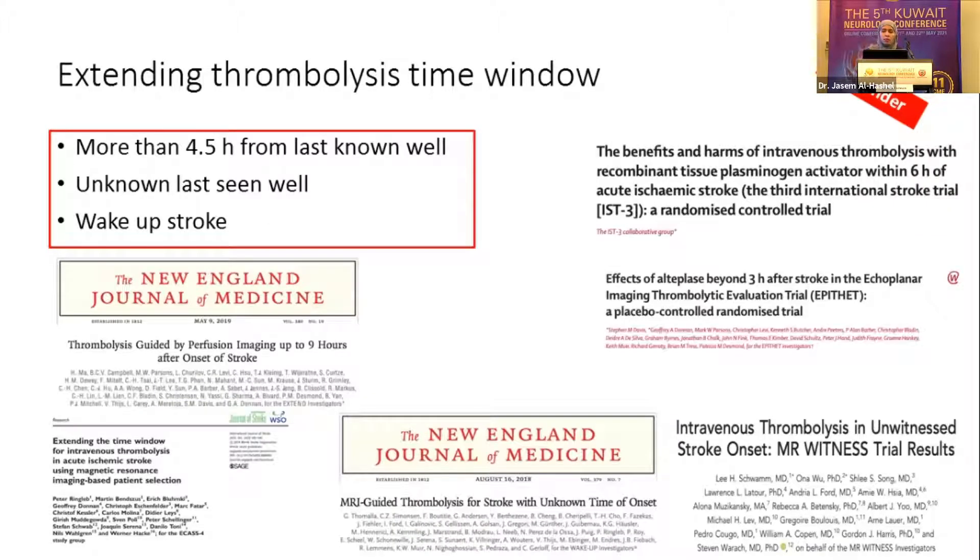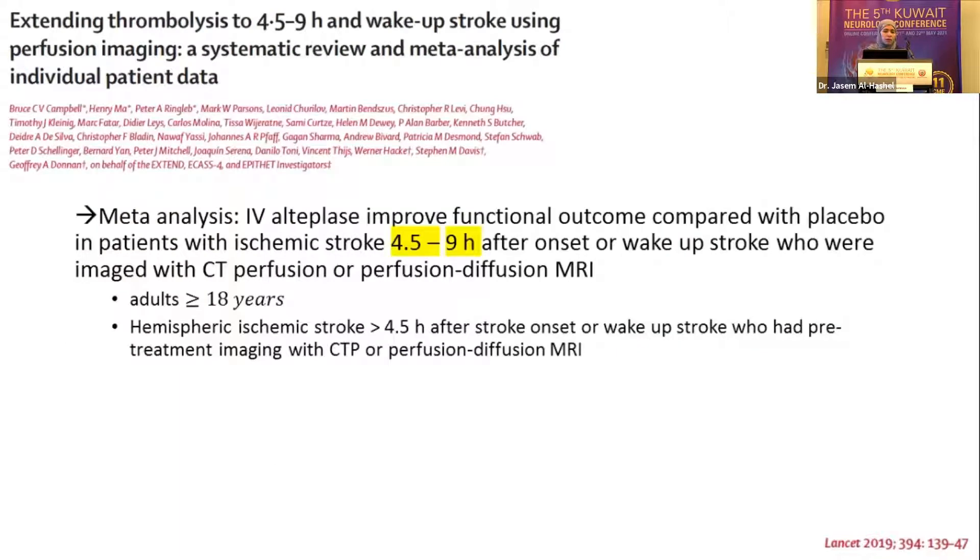Briefly, we'll talk about extending the thrombolysis time window. We already know there have been quite a few publications showing the efficacy of tPA for patients presenting beyond the four-and-a-half-hour window — wake-up strokes and unknown onset — depending on imaging type, whether MRI with DWI-FLAIR comparison or perfusion imaging via CTP or MRP. This has shifted our definition from time-based to tissue-based for the stroke treatment window. I'll discuss this meta-analysis by Dr. Campbell's group looking at the four-and-a-half to nine-hour window, including three studies: EXTEND, ECASS-4 — both terminated early — and EPITHET, which looked at four-and-a-half to six hours.